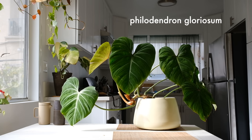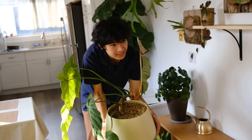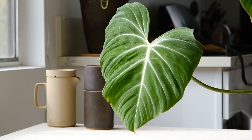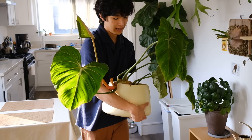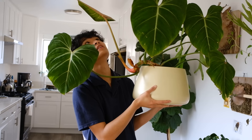Over here is a Philodendron gloriosum. I've had it for a while — I actually dropped it and the pot broke. I'll hold it up so you can see because it is very big. This is one of my favorite plants because of the sheer size. It suffered from spider mites for a while and I neglected to treat it, but it's pretty much fully recovered now and the new leaves emerging are very pretty and pristine. It probably needs a repot.